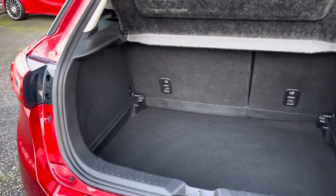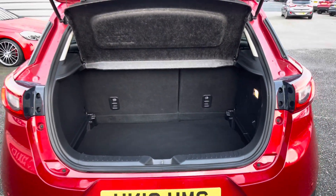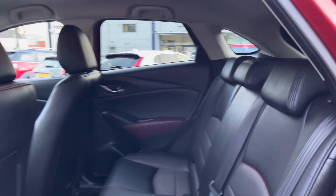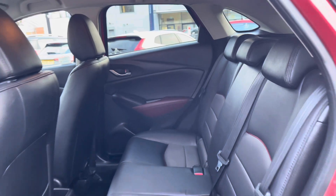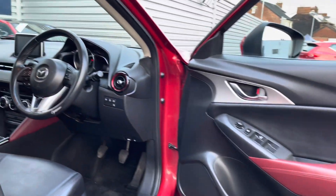In the boot you will find 287 litres of space. This can be increased to 1,197 litres with the rear seats down. Taking a look inside to the rear, you'll find your gorgeous black leather interior. With the contrasting red detailing, you do have Isofix points on the outer seats so you can easily fit a child seat into the vehicle.